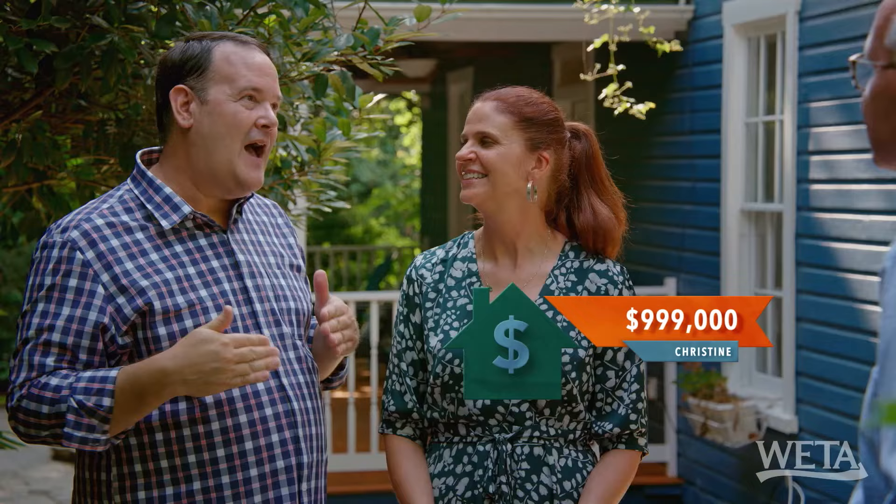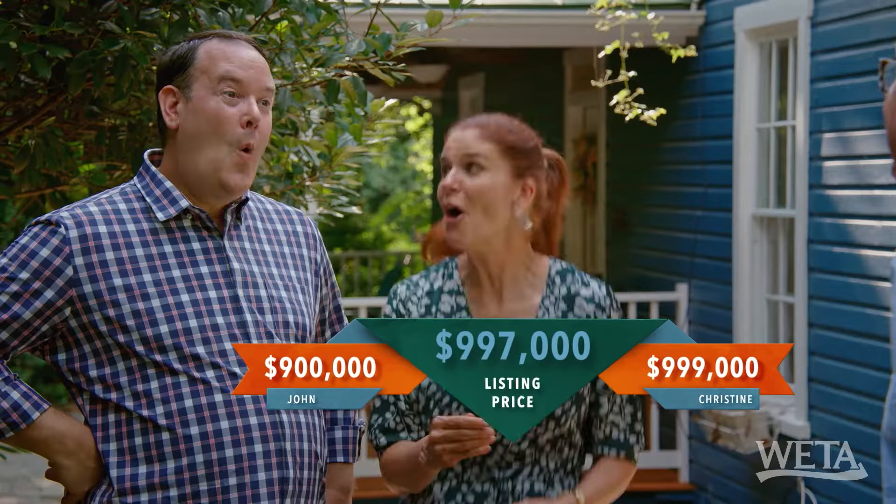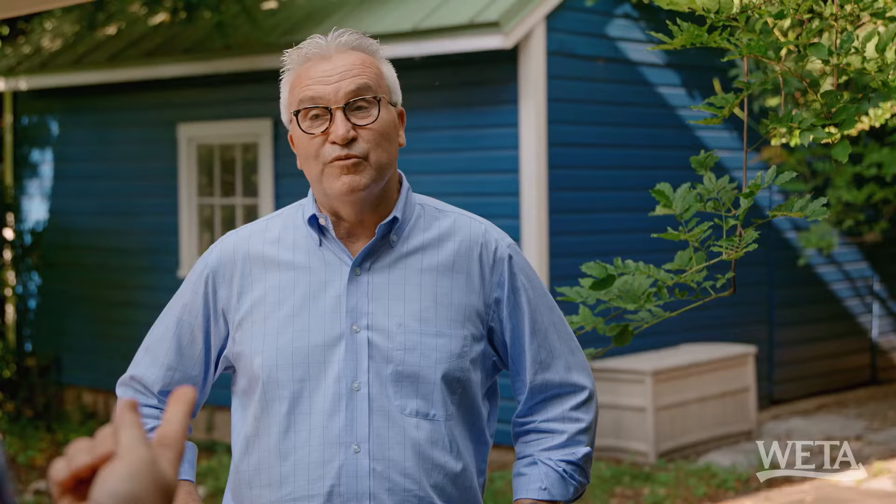I'm just going to go $999,000. I will do $900,000. You were so close — the list price is $997,000. So close! You get brownie points. You have one win and I have one win, and we have one house to go. We're on our way to house number three.